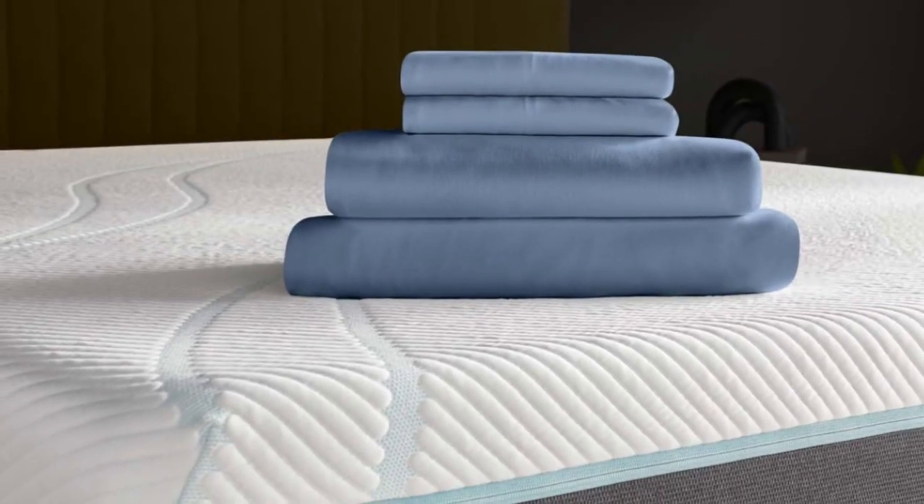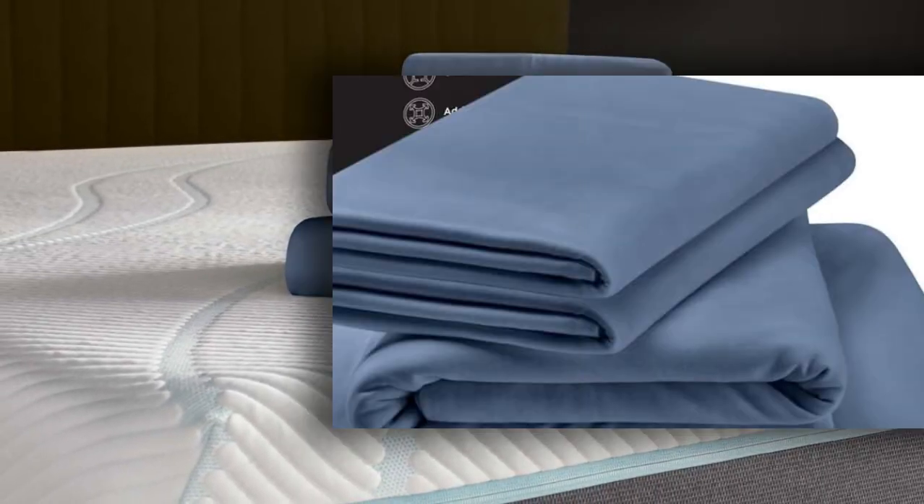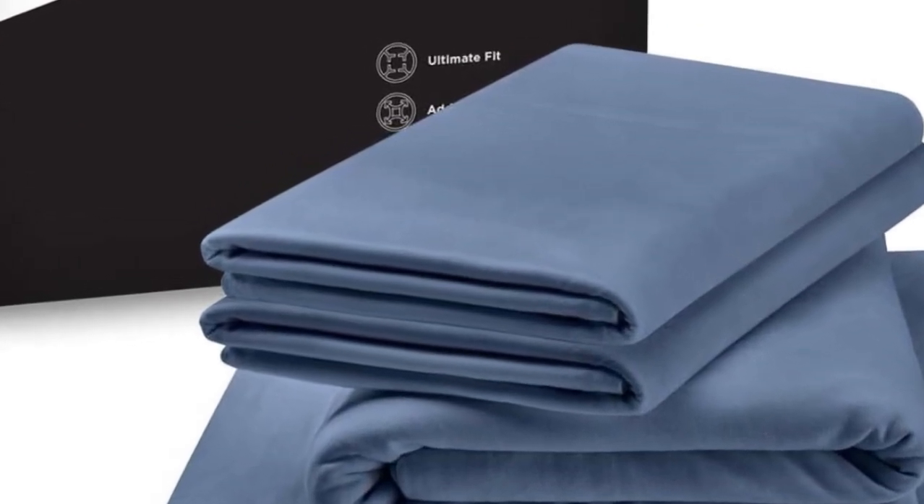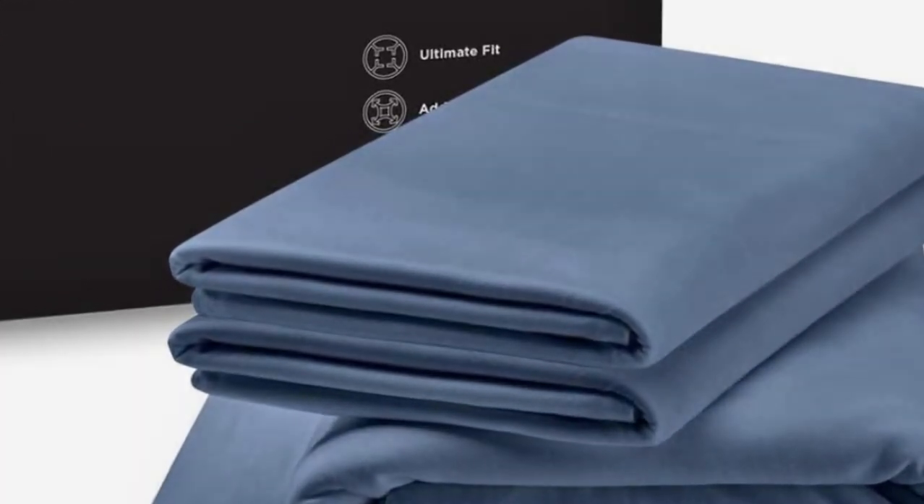What I loved about these sheets, in addition to how lightweight they felt, was that Tempur-Pedic uses a jersey knit weave. Most bamboo sheets are woven with a sateen weave, which leaves them feeling soft and satin-like. But the jersey knit of the Tempur-Pedic rayon sheets has that soft, almost t-shirt-like feel. All in all, the Tempur-Pedic rayon sheets make a great choice for those hot summer months or for hot sleepers who need a lightweight set of sheets.